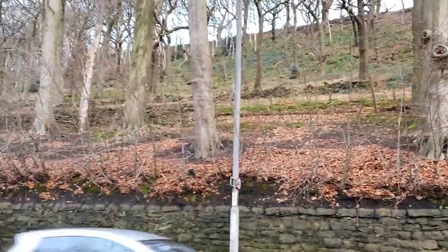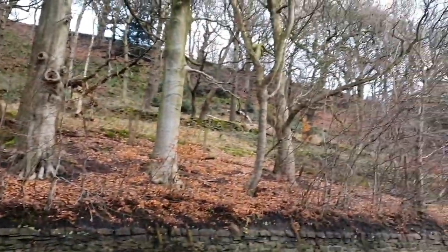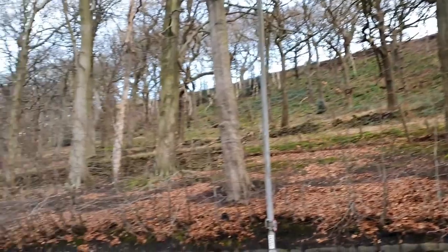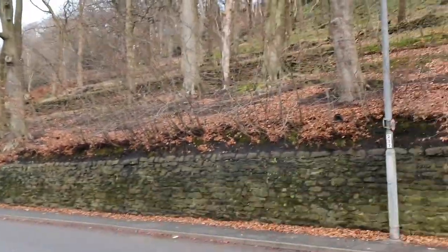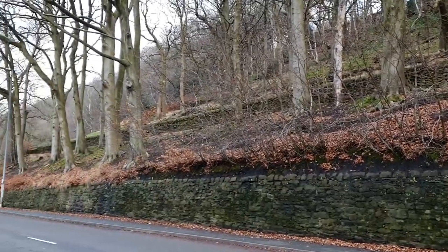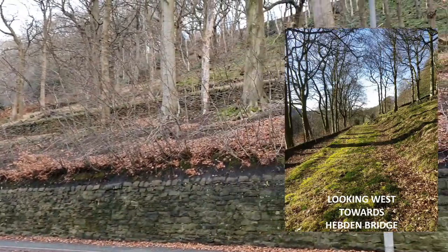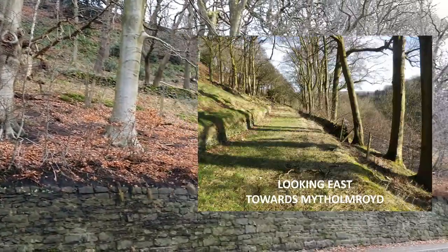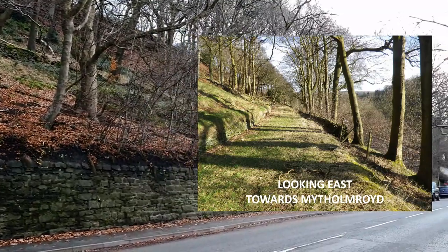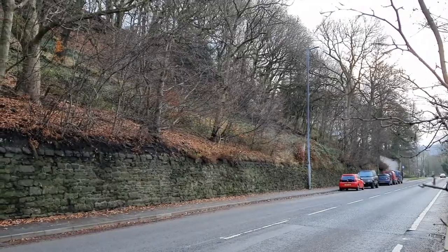Up there — nobody can see that wall just there — that wall marks the edge of the turnpike road running along that way towards Hebden Bridge. That line you can see kind of dropping that direction was the original turnpike road, pre the end of the 18th century.